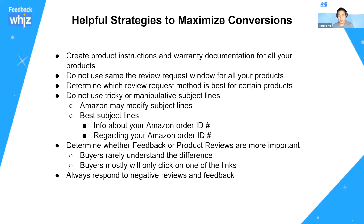For strategies to maximize conversions: if you have a product, spend some time — hire a VA if needed — creating product instructions and warranty documentation, because Amazon has made it clear that attachments are allowed. It's still questionable whether you can send product instructions proactively, but at least you can send them as a reply. Also, don't use the same review request window for all your products — every product has a different evaluation cycle, so set up campaigns targeting specific products accordingly.